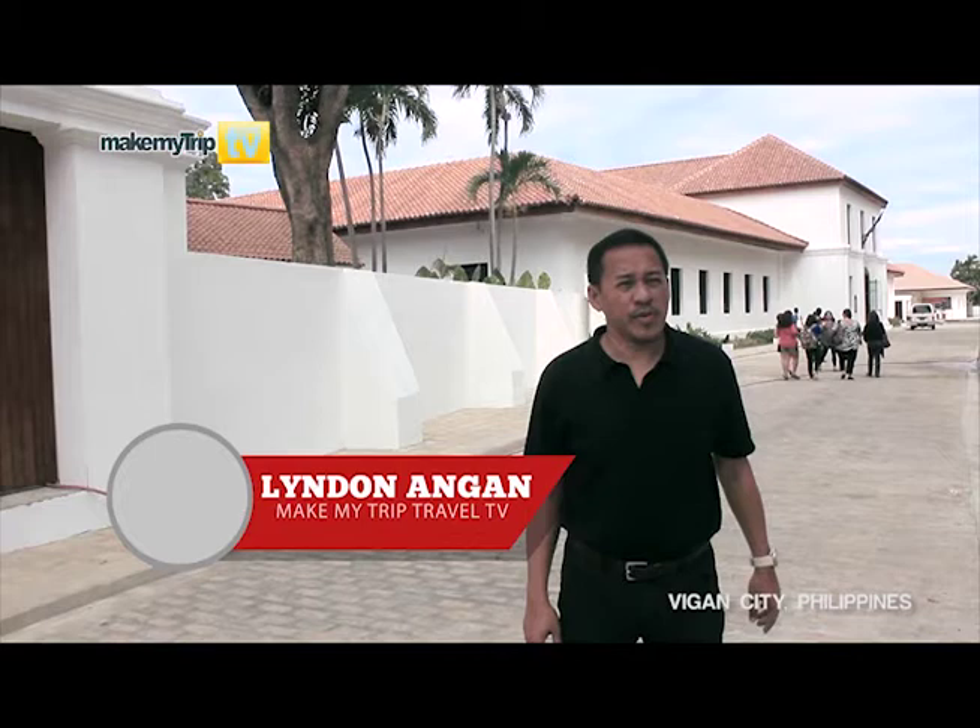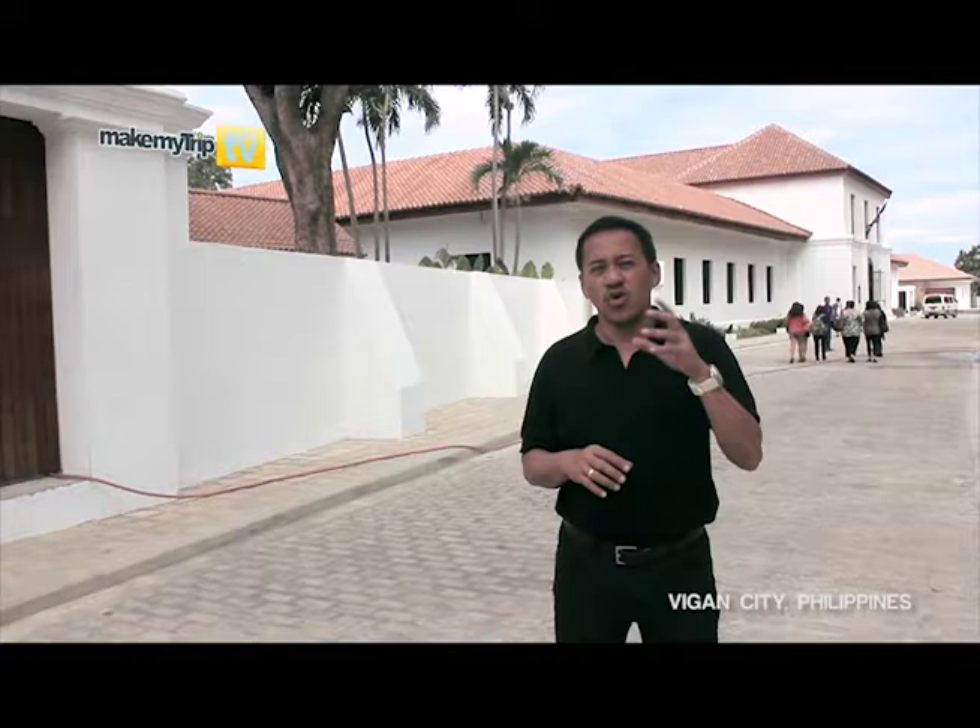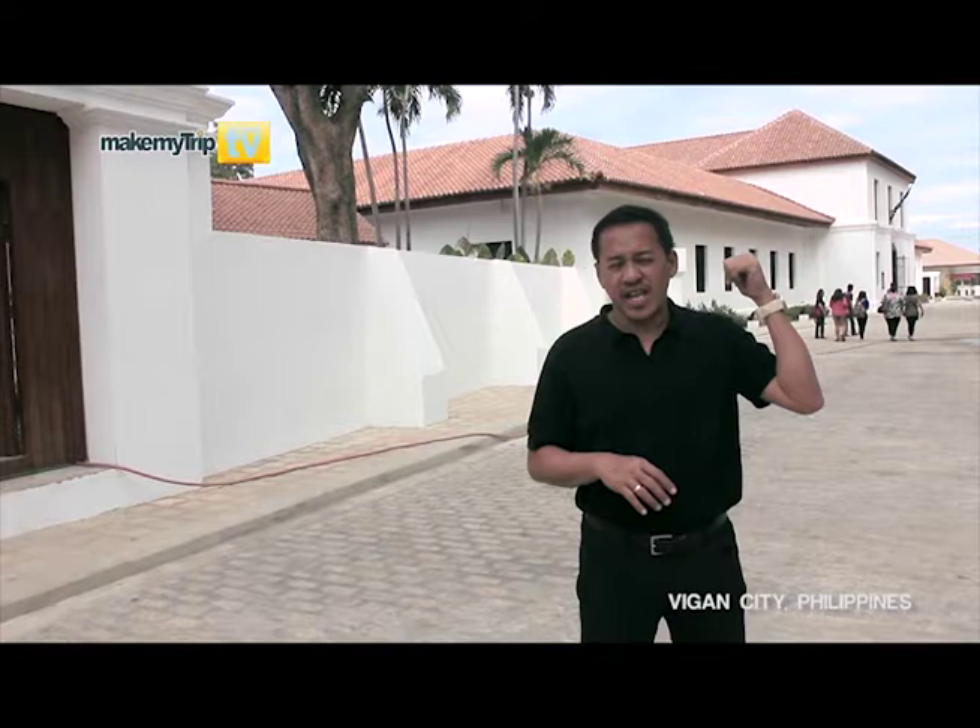Our second stop here in Vigan City is the Ilocos Sur Regional Museum. This used to be the old Ilocos Sur provincial jail. A few months ago, the jail was transferred and it has been converted into a regional museum.